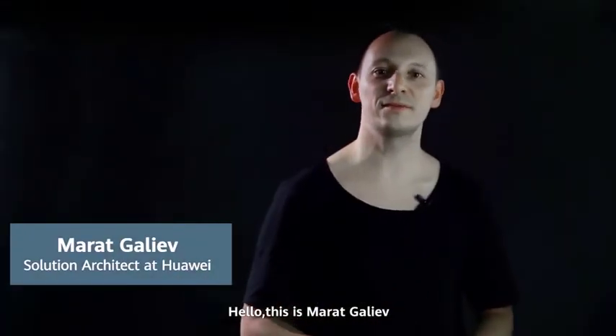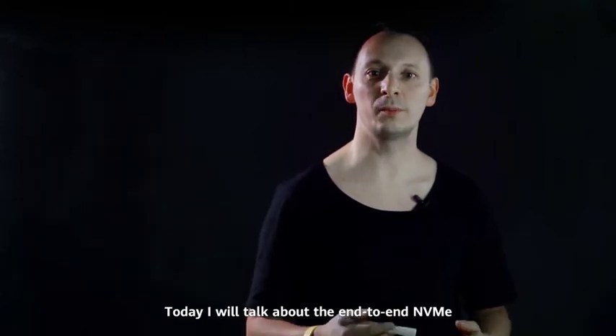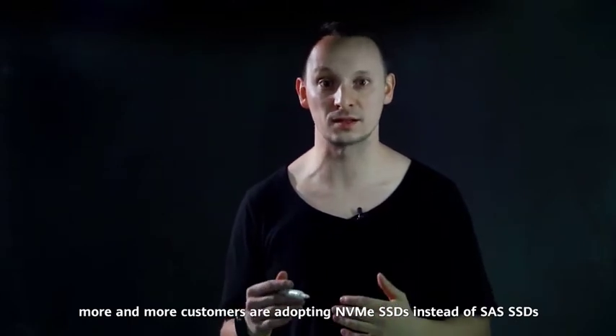Hello, this is Marat Galiyev, Solution Architect at Huawei. Today I will talk about end-to-end NVMe. As we know, more and more customers are adopting NVMe SSDs instead of SAS SSDs.